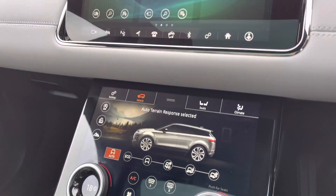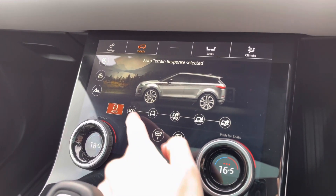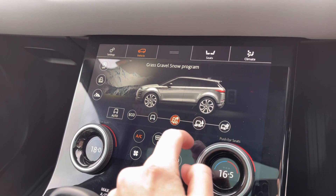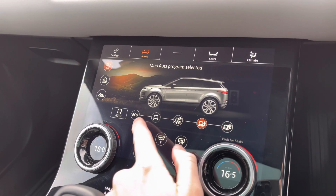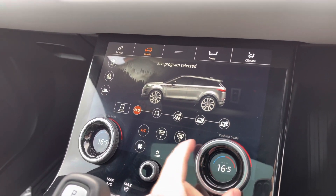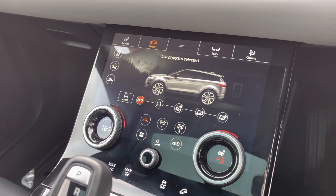Moving down, you've got your drive modes, all depending on your preference and terrain — it's always nice to have an option, and it does handle any terrain with ease. You've also got dual-zone climate control, perfect if you and your passenger want different temperatures, as well as having front heated seats.